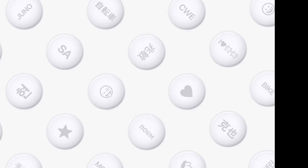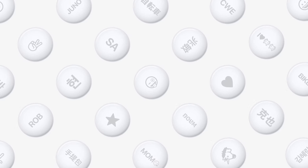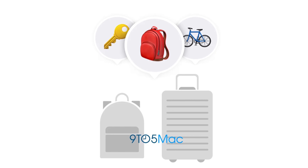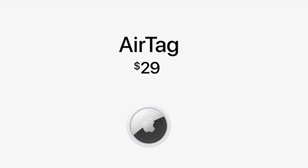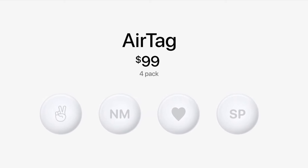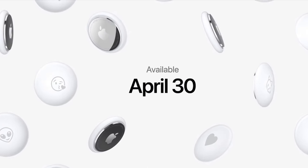Apple finally announced AirTags today as well. This is a tracking device that allows you to find things like backpacks, maybe your keys and things like that. It uses the Find My Network. You can get one of these tags for $29 and a set of four for $99, with pre-orders starting April 23rd and available on April 30th.